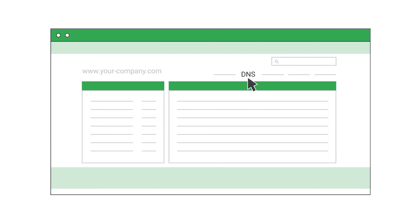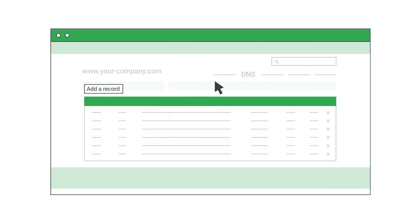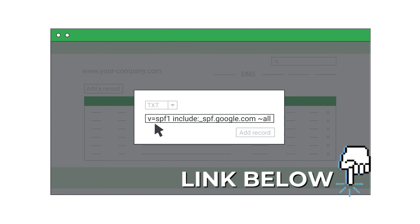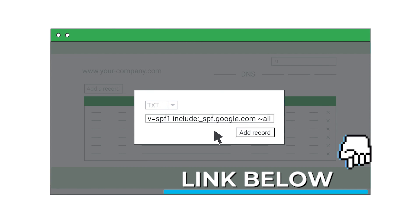Where do you set up your SPF? In your domain name settings — inside your DNS settings of your domain registrar or your web hosting is where you configure this. And if you're not sure what you're doing, it's probably time to get an expert to help you out. Click on the link down below and our team will be happy to help you get this set up.